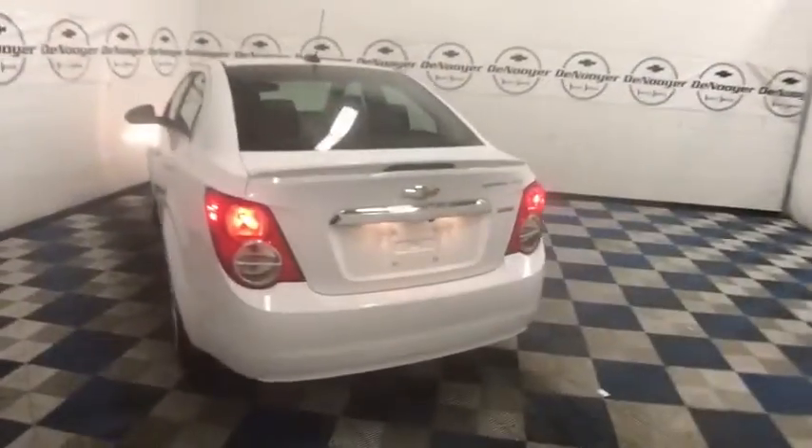Remote keyless entry, tachometer, brake assist, Sirius satellite radio, panic alarm, front reading lamp. Come take a test drive today.